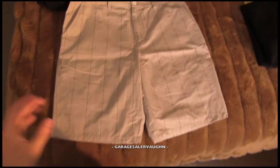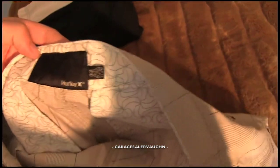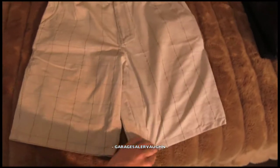Next is a pair of Hurley shorts in really good shape. Here's the tag on the inside — Hurley. Yeah, they are in really good shape. Paid $2 for these and my estimate is that they can go for around $20.